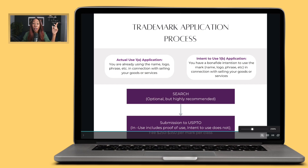Have no fear — we're going to solve that today. I'm going to take you step by step through the process. So without further ado, let's step into the virtual classroom. As we start, I want to lay out two important things for you to understand before we go further. There are two primary types of applications that you can submit.